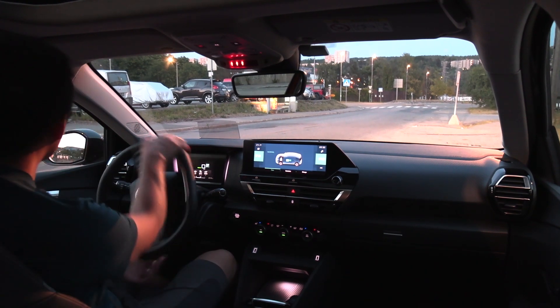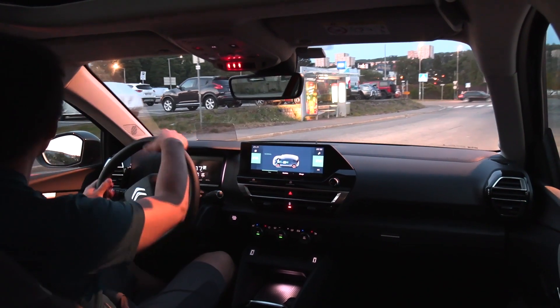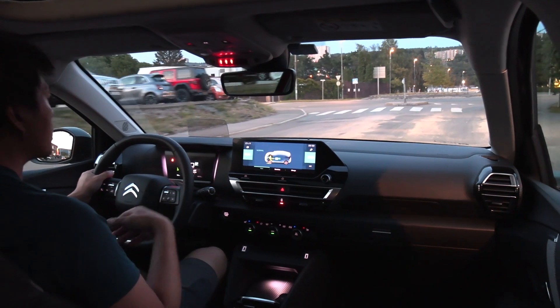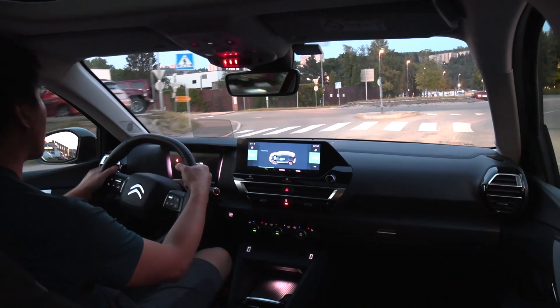Some people want to just hear the noises when they drive without any music, and it makes sense. So it's going to be like an ASMR. The purpose of this video is that you can hear all the noises and see how it rides.